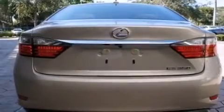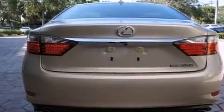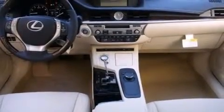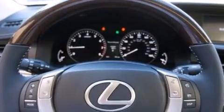All of the following features are included: Bluetooth mobile device connectivity, air conditioning with automatic climate control, full power accessories, side curtain airbags, traction control, an anti-lock braking system, and a sunroof that enables you to fill the cabin with fresh air at the push of a button.